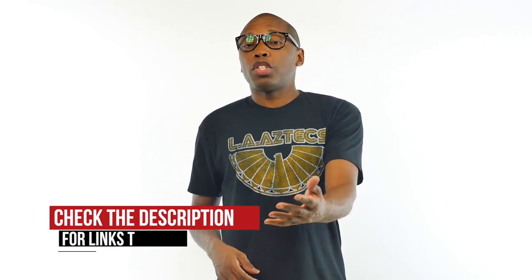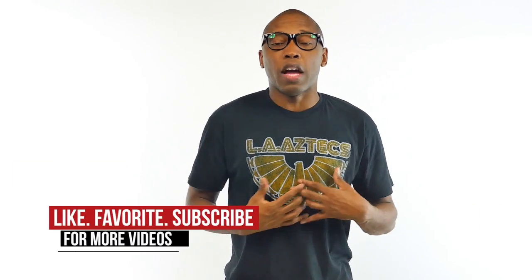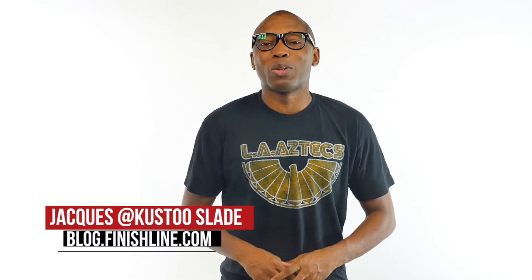Now, the women are definitely holding it down this week, but the men have some heat dropping as well. Be sure to check below for more info on any of the kicks that I talked about today. Feel free to hit that like button and thumbs up because it definitely helps us out. I am Jacques Slade. This is the Heat Check presented by Finish Line. And as always, guys, I appreciate you. I'll see you soon. Peace.